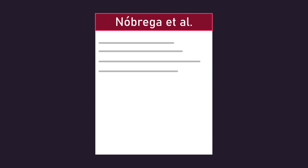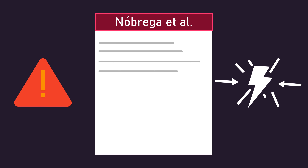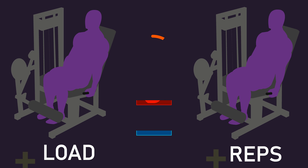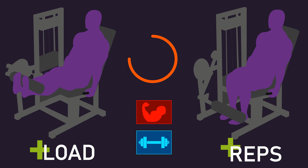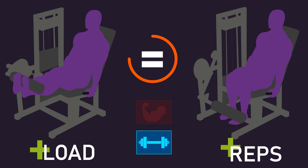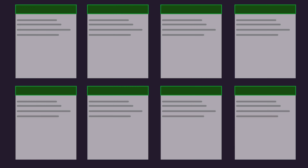In summary, although this analysis by Nobrega and colleagues was highly interesting, numerous limitations and potential counter-evidence exist. As such, I believe we can be nowhere close to definitively concluding that increasing load is better than increasing repetition numbers for hypertrophy, or that both methods are similarly effective for strength. Further research is unquestionably required.